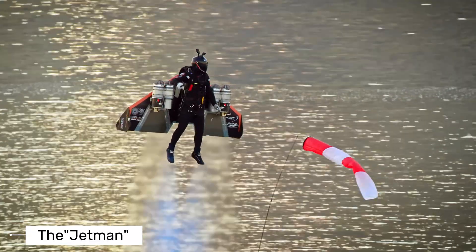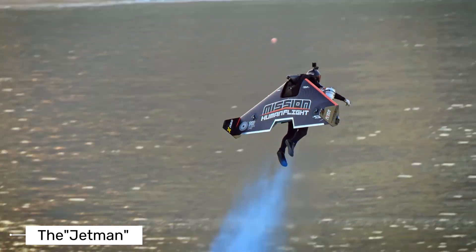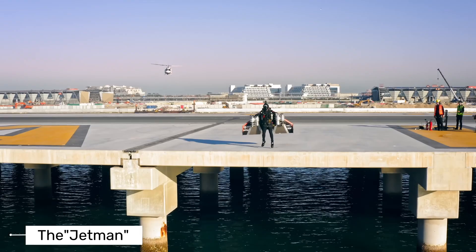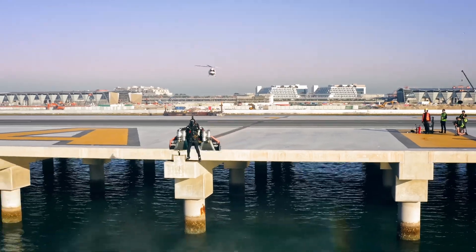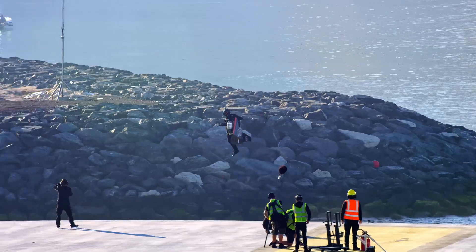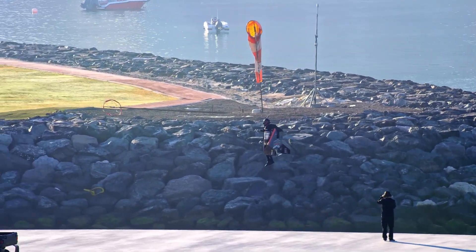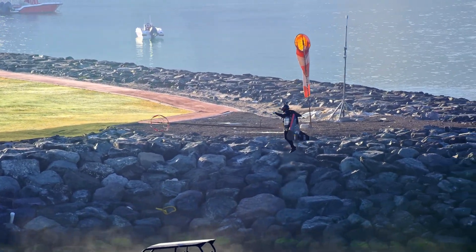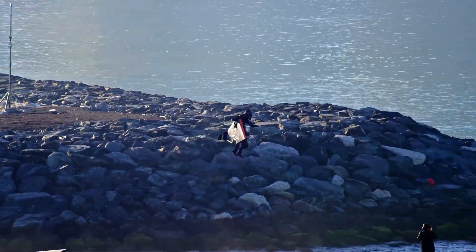Coming in fourth is Jetman, the creation of Swiss pilot Yves Rossi. Instead of a vehicle, Jetman is more like a jet-powered wing you wear on your back. The wing has four small jet engines and is made of carbon fiber. You steer it by shifting your body weight — there's no joystick or buttons. It flies at over 300 kilometers per hour, or about 186 miles per hour. Jetman launches from a helicopter or a plane.